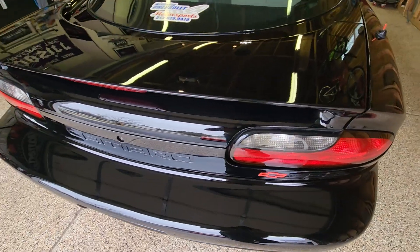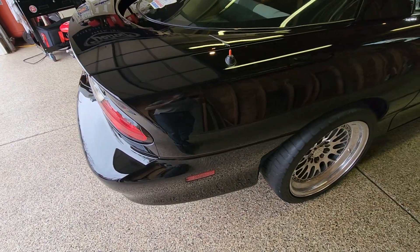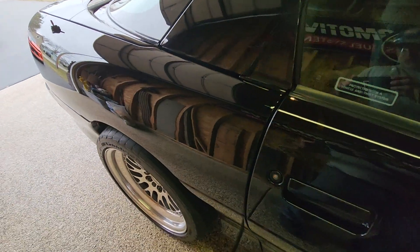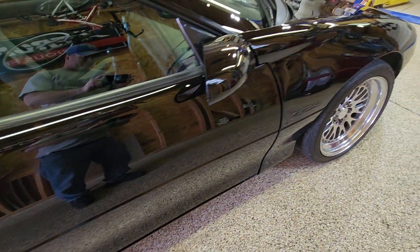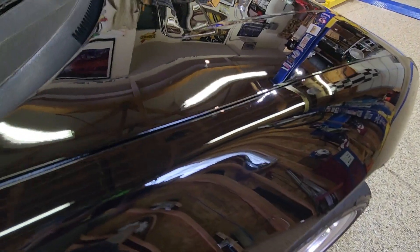Hopefully the work we've done here will help the next owner of the car many years of cleaning and polishing. Very impressed with the quality of the components, polishes, and pads from Adams Polishes — definitely a night and day difference on the paint.